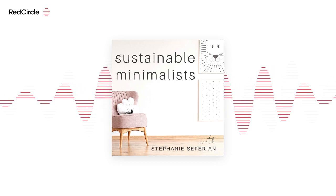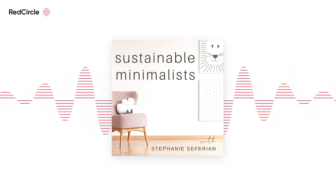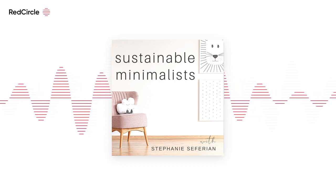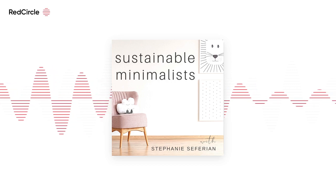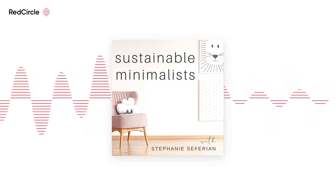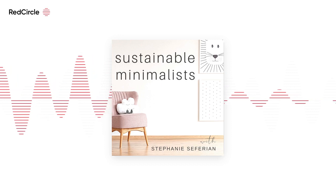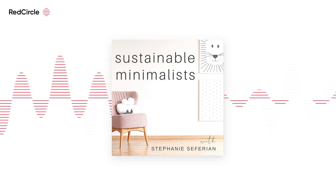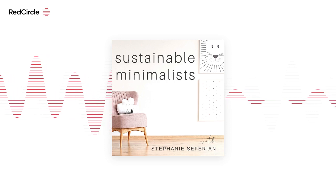We are on to part two of Climate Optimism Week, and today we're discussing carbon capture technologies. The world has a big fat carbon problem. There's too much of it in the atmosphere, and our lifestyles paired with the polluting business practices of companies and corporations is pumping even more carbon into the atmosphere as we speak. So enter carbon capturing, which is one of many solutions that need to happen at the same time if we want to curb the deadliest effects of climate change.